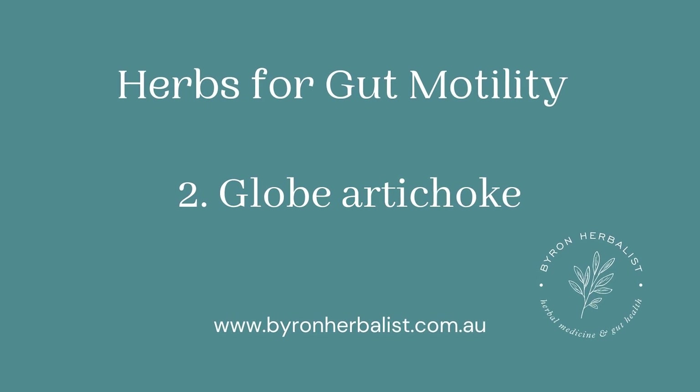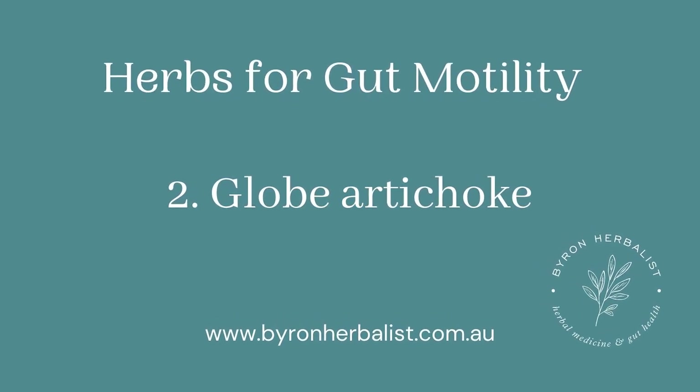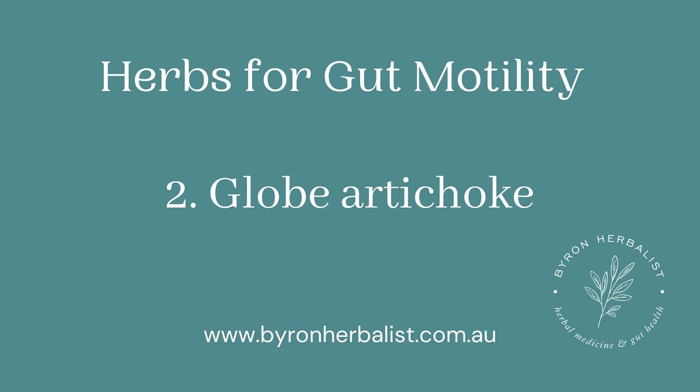Number two, we've got globe artichoke. Globe artichoke is best known as a cholagogue — it increases bile flow stimulation from the gallbladder to the small bowel, so it can help with things like fat malabsorption and steatorrhea. I use globe artichoke as a prokinetic, stimulating gut motility, and the research we have on this herb shows that it acts on the small bowel.